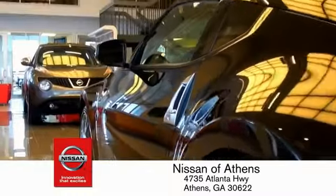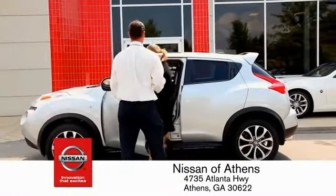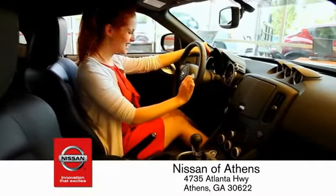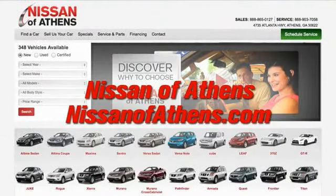Plus, if Nissan Avanti doesn't have the vehicle you want in stock, we'll find it and deliver it right to your door. There's no easier way to buy a car — shop at Nissan Avanti.